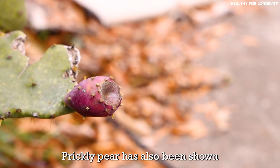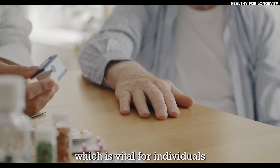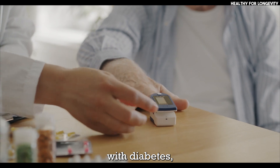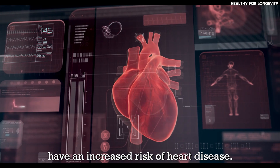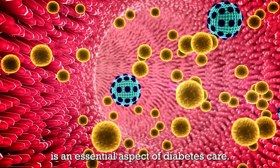Lowers cholesterol levels: prickly pear has also been shown to lower LDL cholesterol levels, which is vital for individuals with diabetes as they often have an increased risk of heart disease. Managing cholesterol levels is an essential aspect of diabetes care.